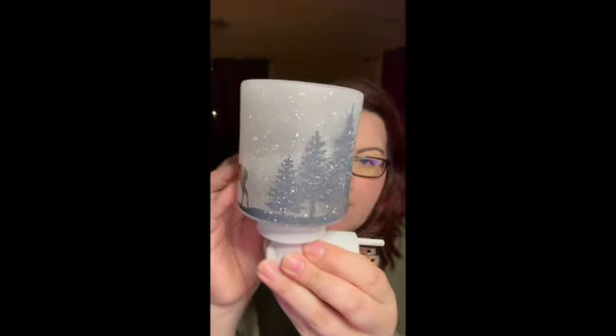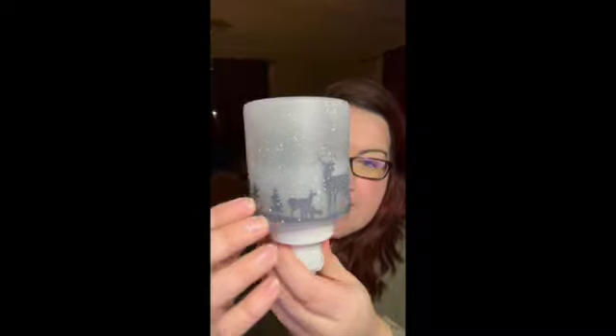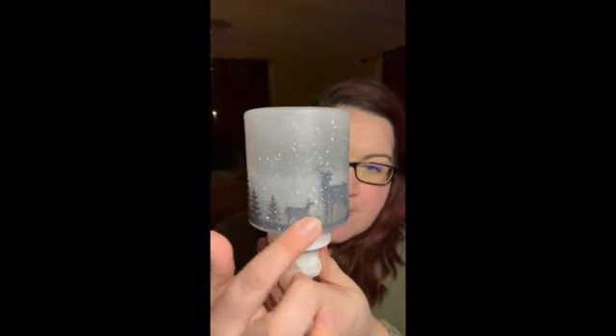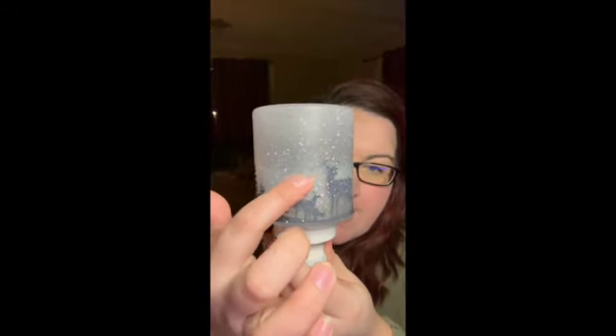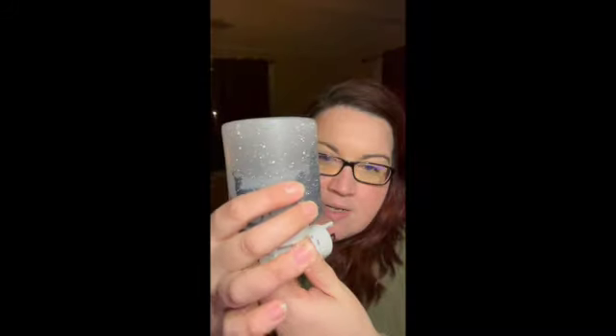I like how when it's not on, it has this dense layered background — you've got one layer, then a layer with snow, and then in the back there's a silhouette of trees all the way around. So it's a really good mini warmer.